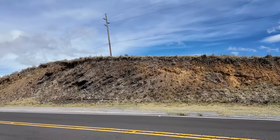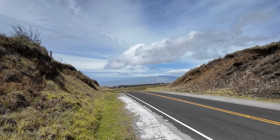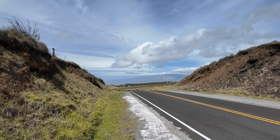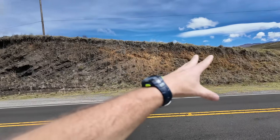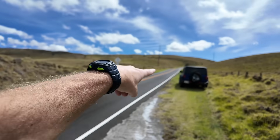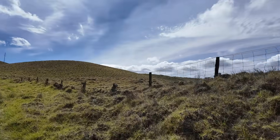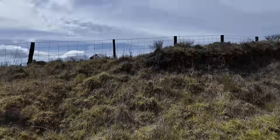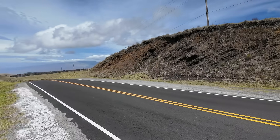If we look past the road cut, over there in the clouds is Kohala — the northernmost and oldest volcano on the Big Island. We can't see it, but over these hills is Mauna Loa, and back this way in the clouds is Hualalai. So we're kind of in this saddle zone between four different volcanoes.